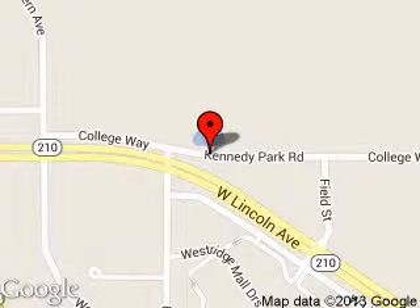We are located at 2228 College Way, Fergus Falls, Minnesota, 56537.